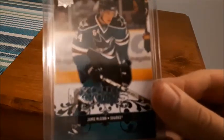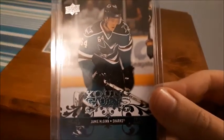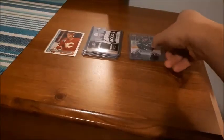Next is a Young Guns card for Jamie McGinn. This is actually a player that I follow a little bit. This has to be one of my oldest Young Guns I have right now — not too bad. I did get that pretty cheap and I did want to get his card anyways.